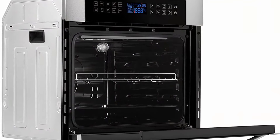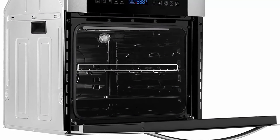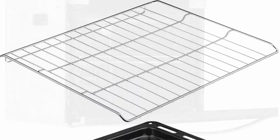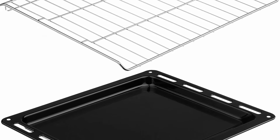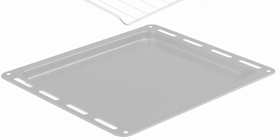Perfect for under-counter installation, RVs, apartments, and more. Multifunctional — with 10 different functions available including rotisserie, preheat, bake, roast, convection roast, broil, true convection broil, and more. The Empava Electric Convection Oven is sure to meet your needs.